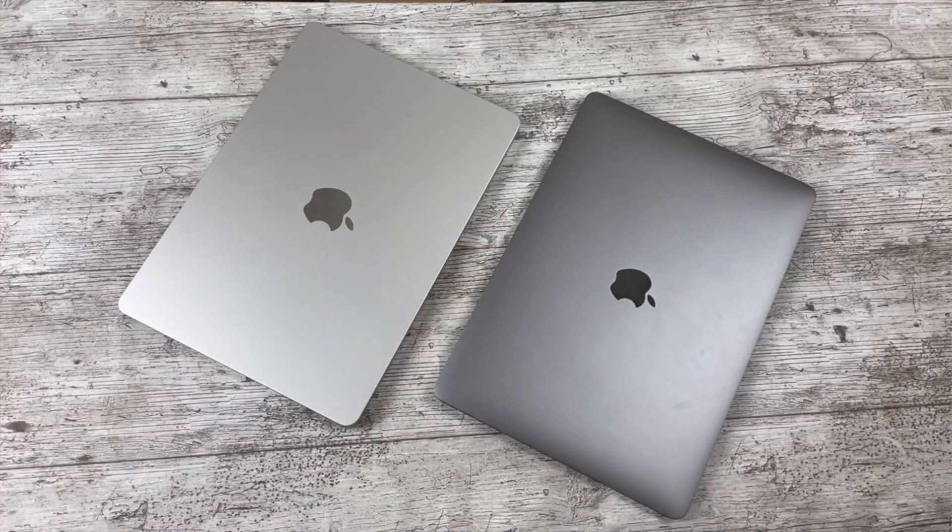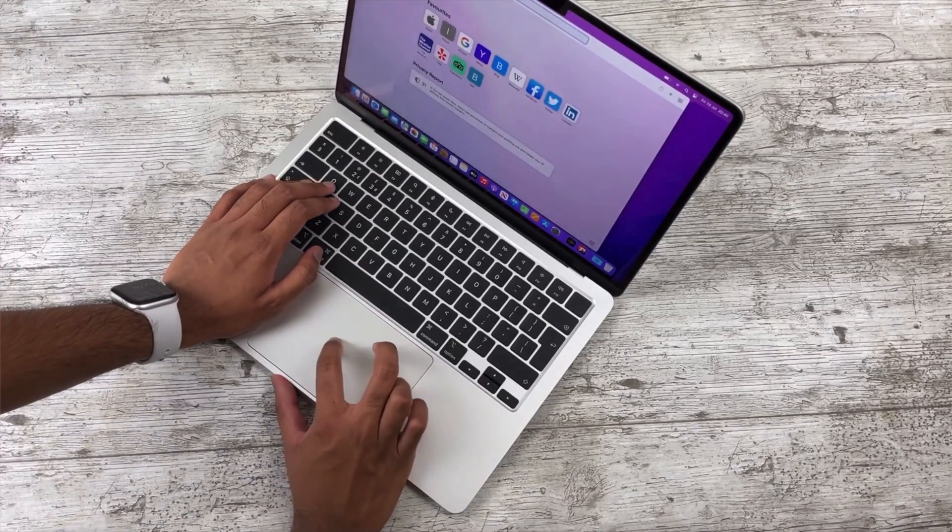For those still using the M1 MacBook Air, you may be wondering if it's worth upgrading to the M4 model or not, so I thought I'd compare these and help you decide.